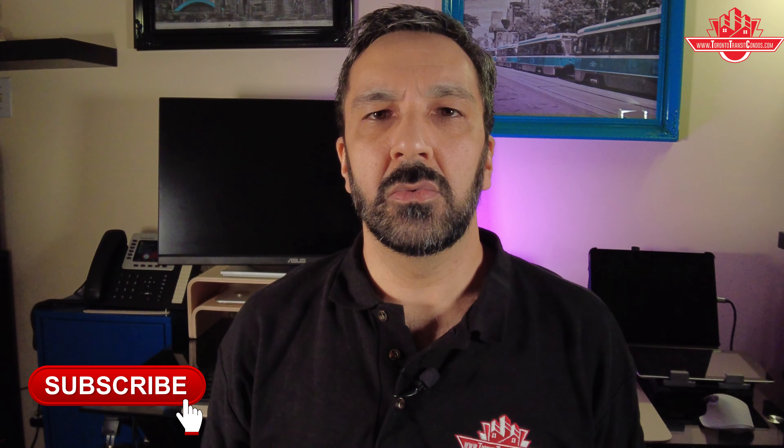If you're in the market to buy or sell a condo near the subway line, contact me at the email address or phone number in the description. I'll guide and advise you on the best course of action for your specific needs — whether you're considering buying or selling in the next 10 days, 10 weeks, or 10 months. My name is Raj Sharma, I've been a real estate broker for just over 25 years, and I operate TorontoTransitCondos.com. I may already have a buyer or seller for the condo you're looking at.